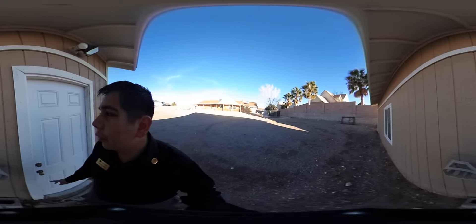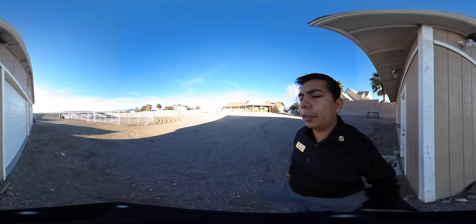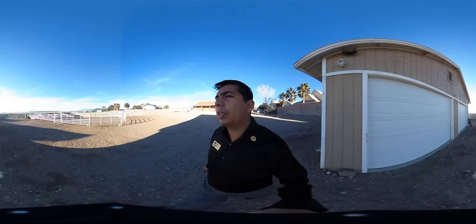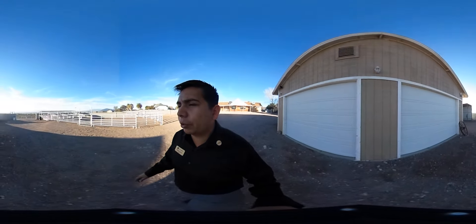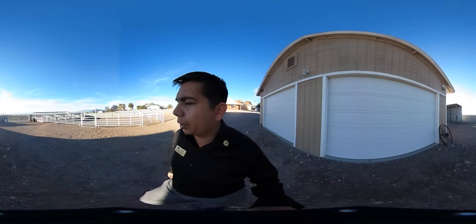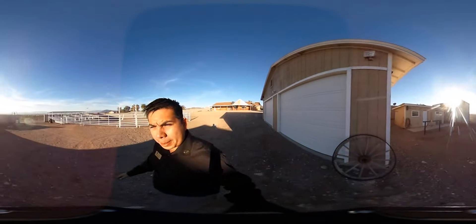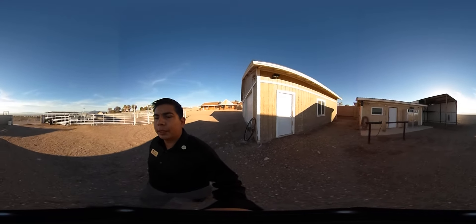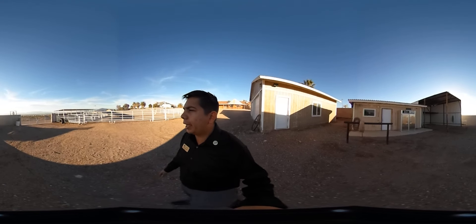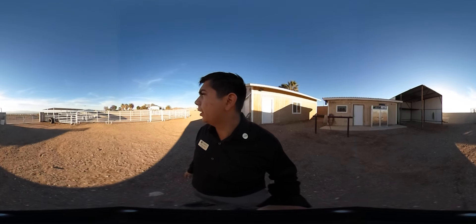Feel free to pause the video at any time — you'll be able to look around in any direction. If you want to go back, just scrub back and hit pause to take a closer look. There's also a gate back here which should be easy for you to enter and exit with your horses.